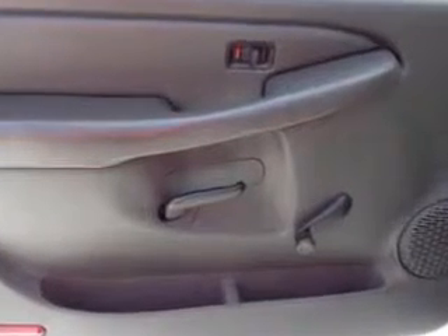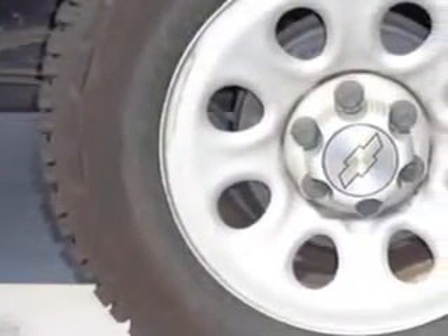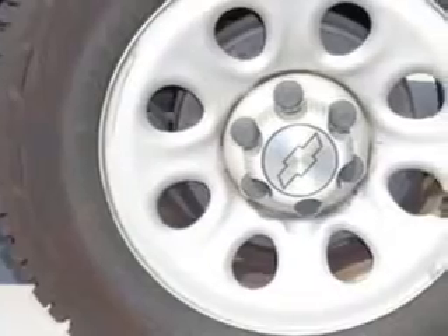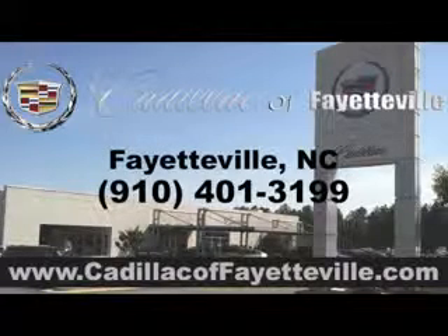Get where you need to go, enjoy the drive, and have peace of mind in this 07 Chevrolet Silverado 1500 Classic. See us at Cadillac of Fayetteville today. Stop in today or visit us 24-7 at CadillacofFayetteville.com.